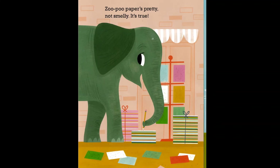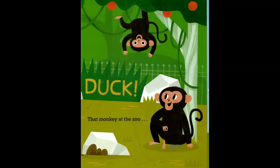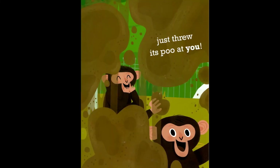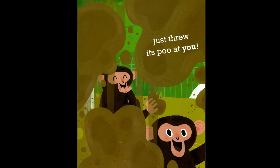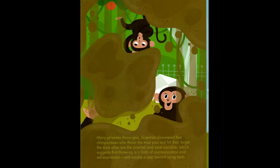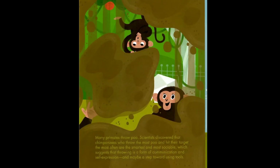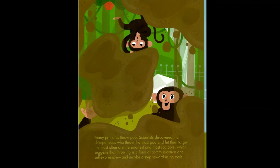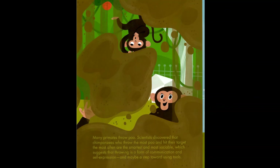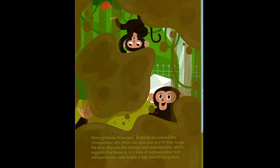Whoa — duck! That monkey at the zoo just threw its poo at you! Many primates throw poo. Scientists discovered that chimpanzees who throw the most poo and hit their target the most often are the smartest and most sociable, which suggests that throwing is a form of communication and self-expression, and may be a step toward using tools.